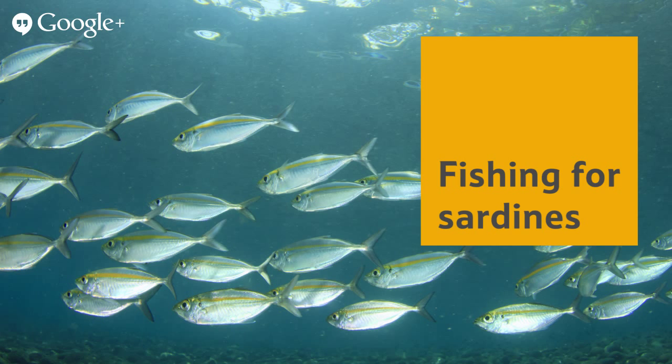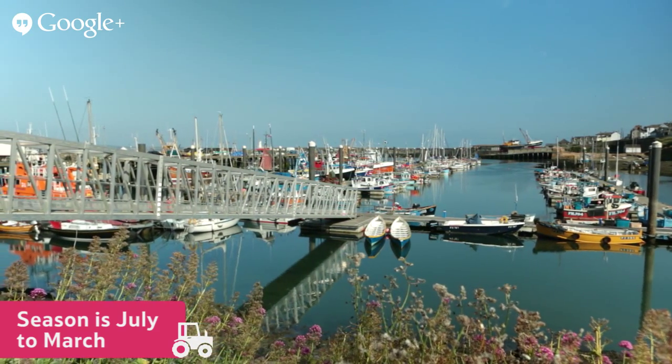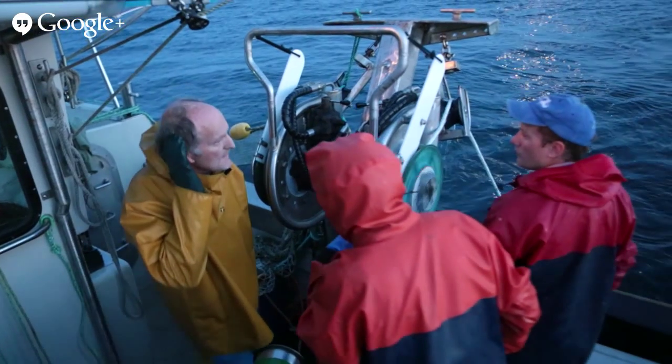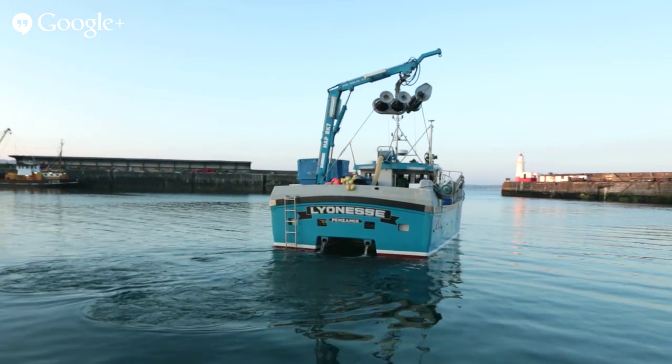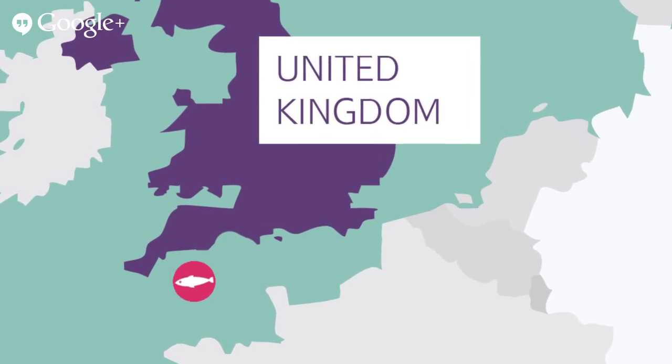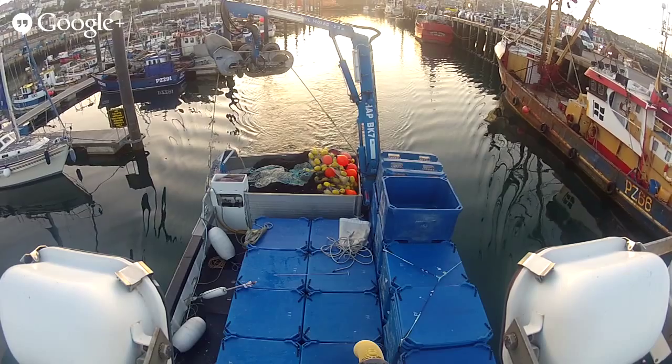The sardine season starts around July and can last until February or March. Sam and his two crew members fish for sardines on his boat, The Lioness, in the Cornish Sea. The Lioness is a special kind of fishing boat for catching sardines — it's called a catamaran and has two parallel floats.